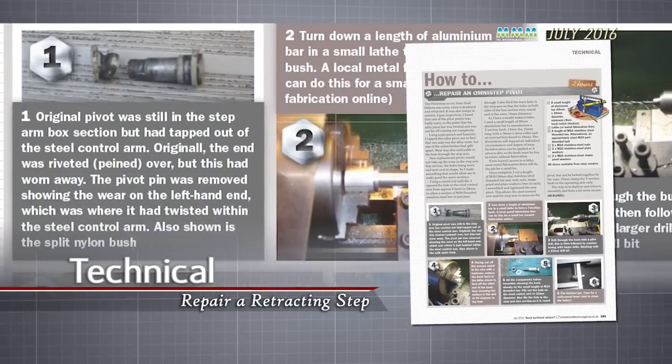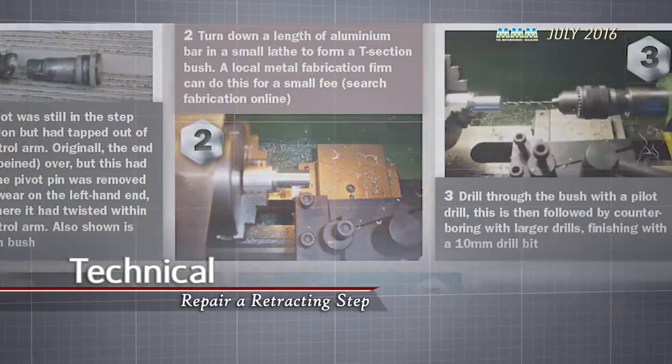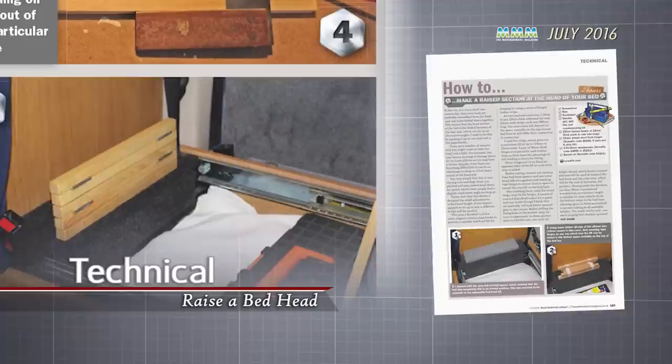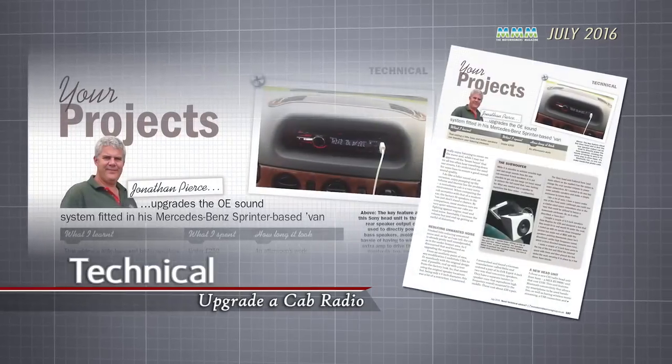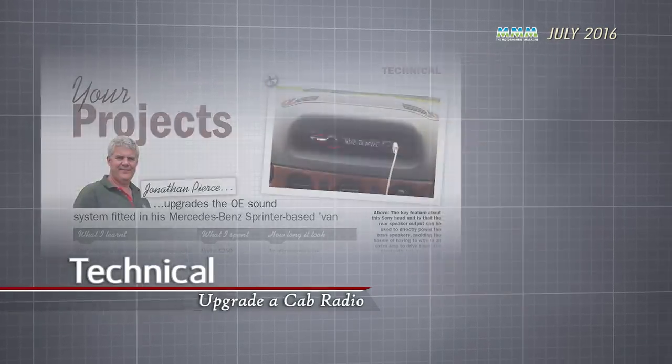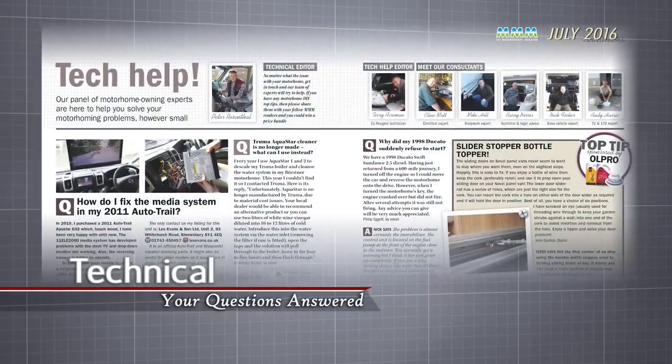We've also got loads of tech help for you, including how to repair your motorhome's retracting entrance step, how to raise your bed head, and how to upgrade your motorhome's cab radio. Our team of technical experts also answer loads of reader questions.